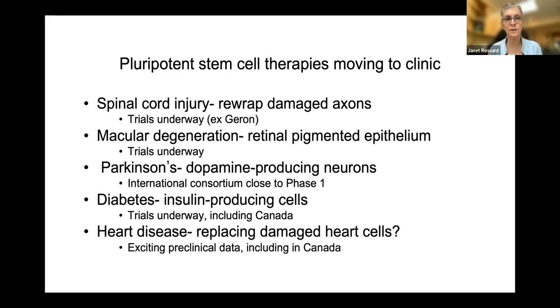Spinal cord injury was one of the first targets — the idea here is not to replace the axons, but to provide myelinating cells to help prevent further damage of the axons themselves, and there are trials underway around the world using this approach. For macular degeneration, you can generate retinal pigmented epithelium quite happily from ES and IPS cells, and there are trials underway in Japan, Europe, and the US, with results looking quite interesting. For Parkinson's, people have worked very hard to generate dopamine-producing neurons from ES cells and IPS cells, with very powerful differentiation protocols, and now there are international consortia very close to beginning trials.